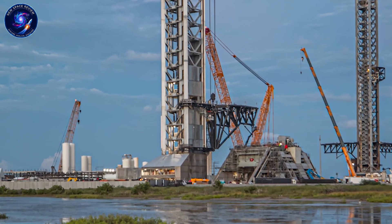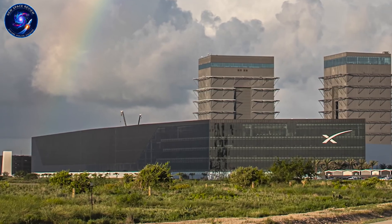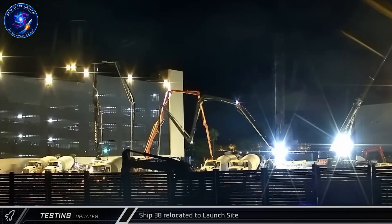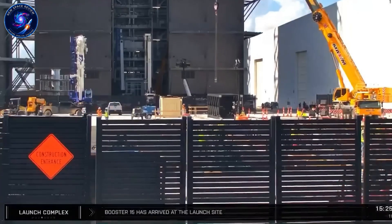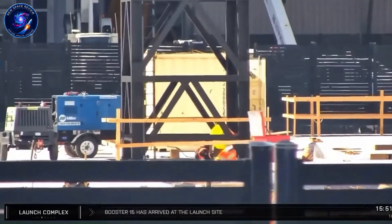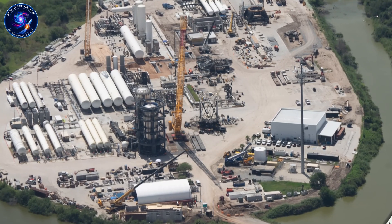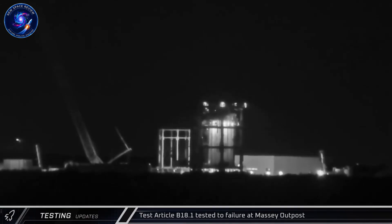Later that week, two stands rolled toward Massey's — the newly converted V3 booster transport stand and a normal ring stand. These would carry Booster 18's aft and forward sections back to the production site. By evening, both sections were staged at Massey's entrance, and later that night they rolled down Highway 4 back to the production site. Booster 18's aft section now sits in the rocket garden next to Booster 12. The forward section rests near Mega Bay 1 and 2, where it will be completely cut up and disposed of. The thrust structure from the forward section might be salvaged for another booster, but that's far from guaranteed.